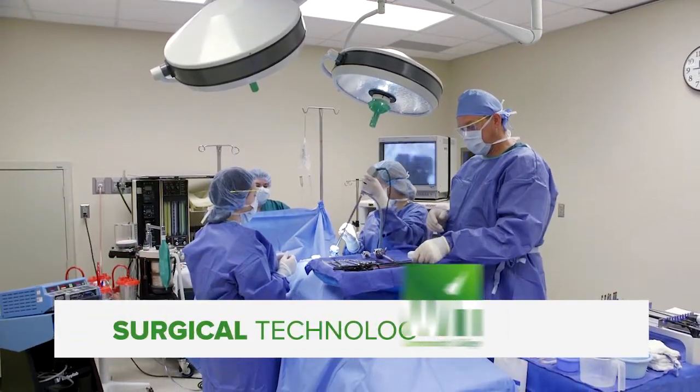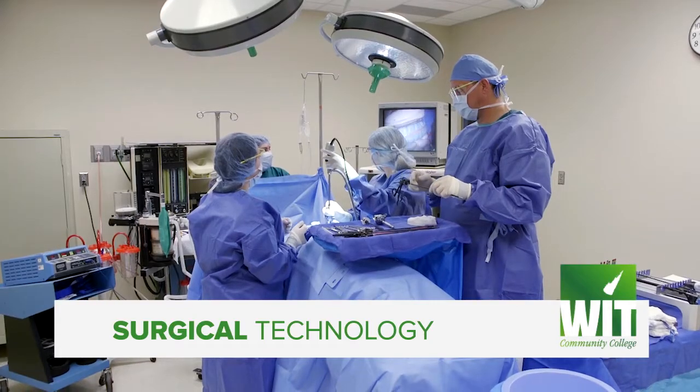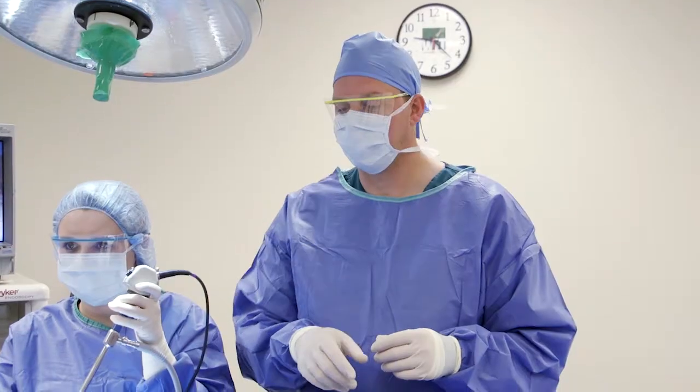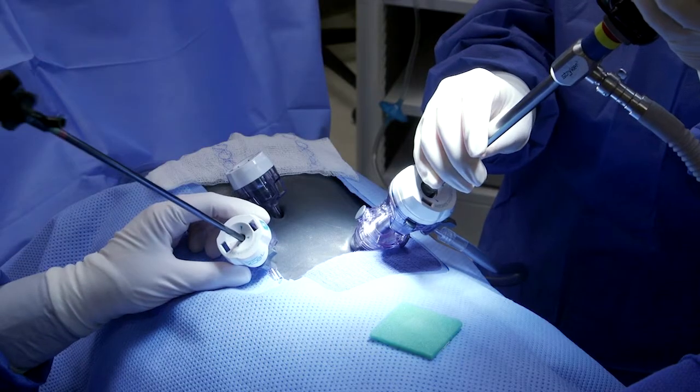A surgical technologist is a healthcare professional who works as part of the surgical team to ensure that the operative procedure is completed under optimal conditions. The surgical technologist works closely with surgeons, anesthesiologists, and registered nurses.